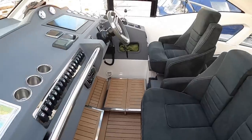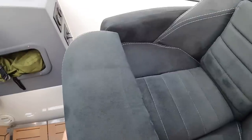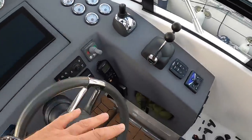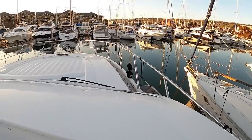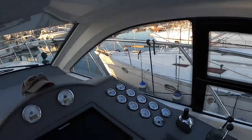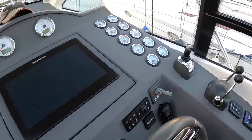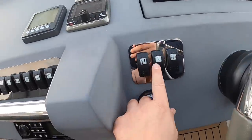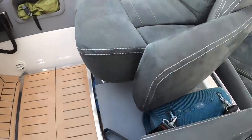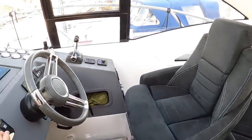Up here at the helm a lot of thought has gone into the ergonomics. You've got a helm seat with a lift bolster so if you want to stand at the helm you can. With this raised platform you can stand here and look right out across the front of the boat. If you want to sit and drive it that drops back down, but this seat is actually powered - there's a button down here and you can see how it powers up and down so you can get a really good driving position.